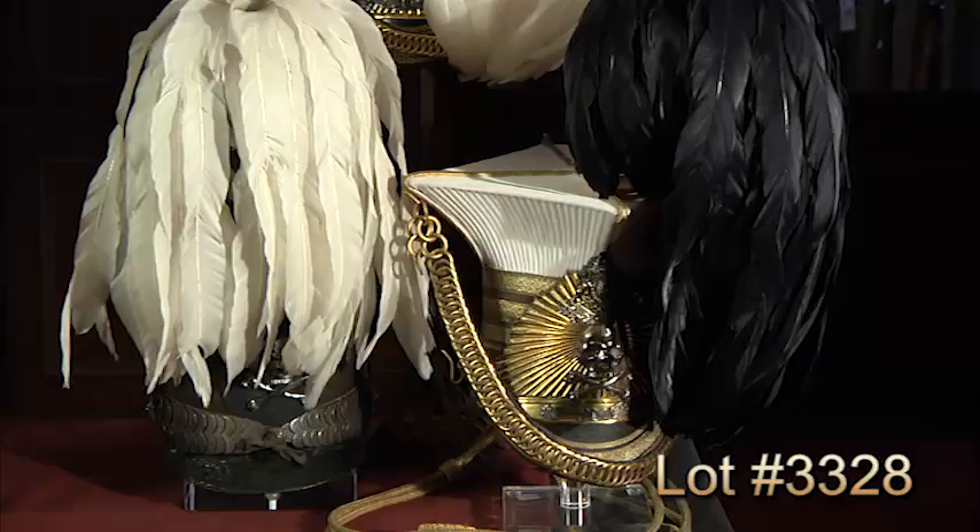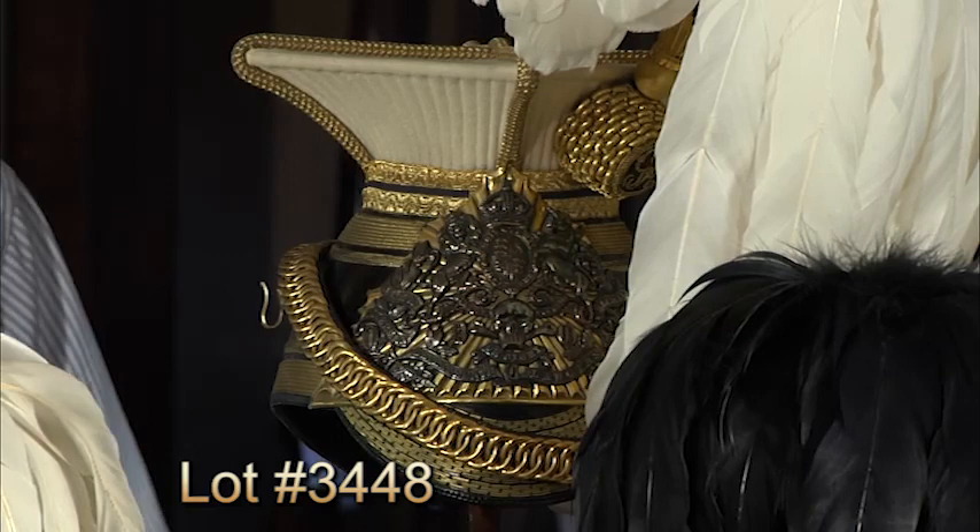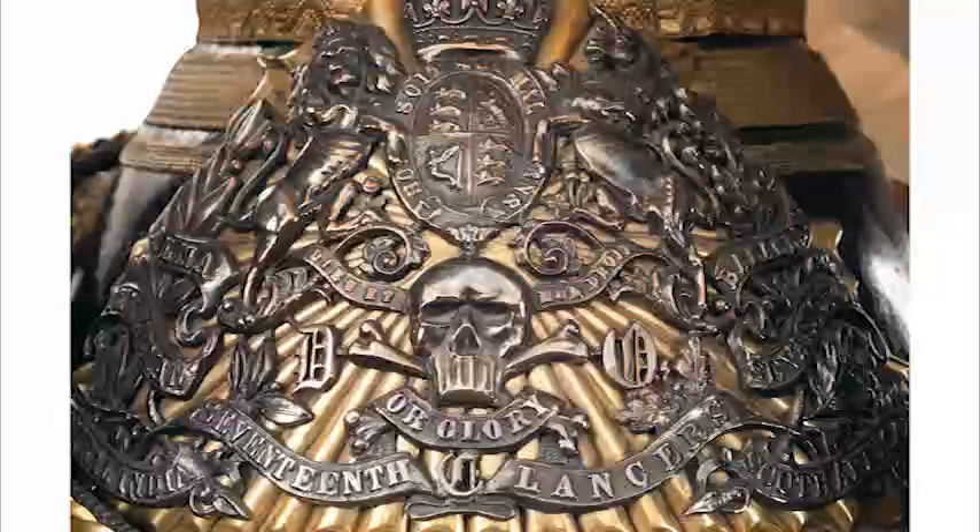In the 1820s, the regiment became a Lancer regiment during a time when Lancers were popular within European militaries. What we have here is a very rare example of an early Lancer cap. It would later evolve over time to what we have here standing behind it, which is an early 20th century Lancer cap. It's an officer's cap — you can tell by the plate, which has a gilt-rayed background with the silvered regimental insignia along with the battle honors.